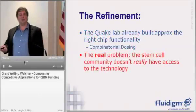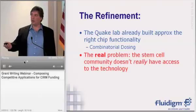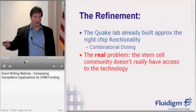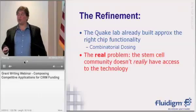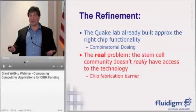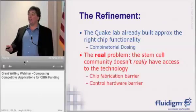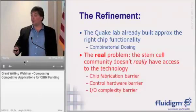We sort of realized: if it already did what it was supposed to, why did StemGent come to us asking about it? The answer is that the real problem is that the stem cell community, despite the fact that this paper had been published, still didn't really have access to the technology. What was missing? Well, people in the general community don't know how to make these microfluidic chips, they don't know how to do the control hardware, and the I/O complexity of putting the chip all together was painful and difficult — it was a barrier.